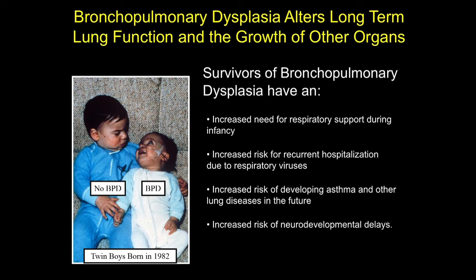Interestingly, babies who have BPD are also at greater risk for problems of the brain, with a greater risk for developing neurodevelopmental delays and impairments. BPD is also associated with impairments in growth, as you can see in this picture of premature twins — one of which had BPD and one of which did not.